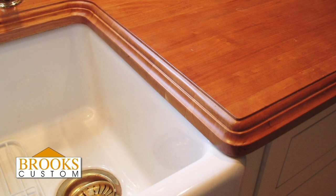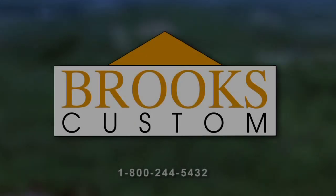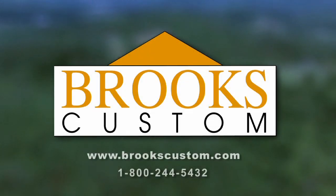Brooks Customs creates luxury furniture and countertops from wood, metal, concrete, and glass. Contact our expert design team for quality custom manufacture and delivery worldwide. Visit brookscustom.com.